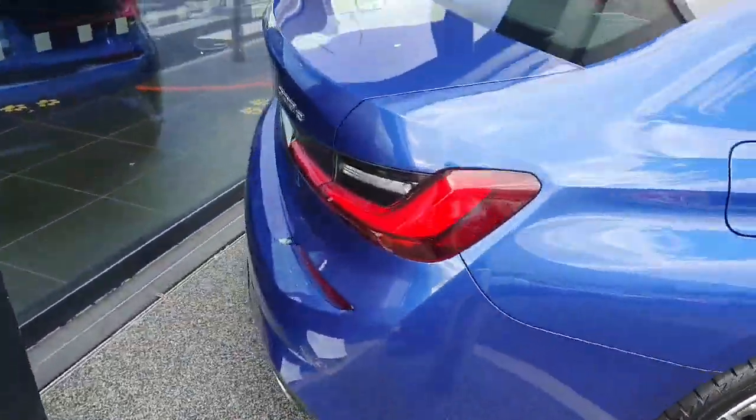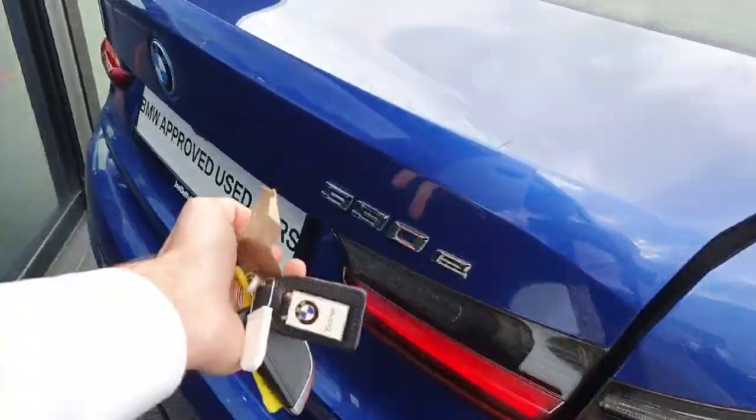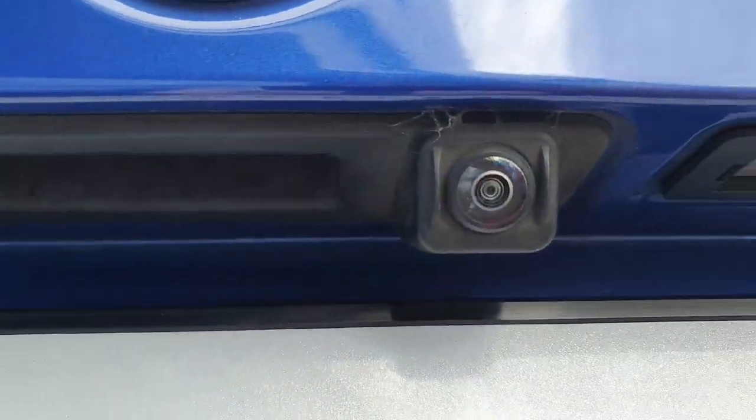Going around to the back we've got our 330e badging. We've also got our boot which we have decent space in for storage. We've got more down here below for your cables as well, and we've got your reverse camera here.